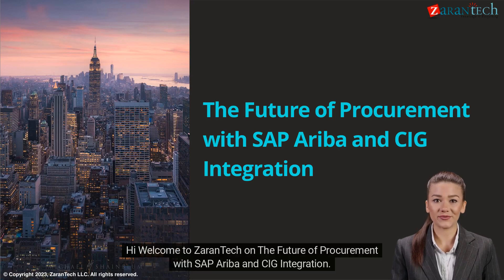Hi, welcome to Zarin Tech on the future of procurement with SAP, Ariba, and CIG integration.